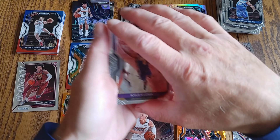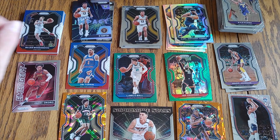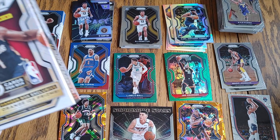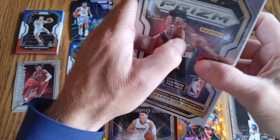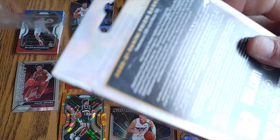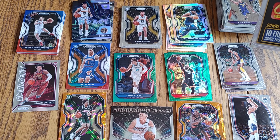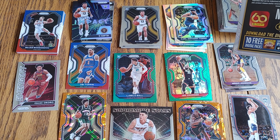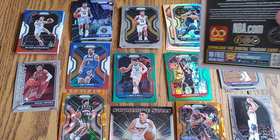That was one holy-smokes hanger for me. I don't know if this other one can even come close to it, but we'll give it a shot. If you do see something you like, I'm not sure what I'm going to put up from day to day, but if I do put stuff on my eBay account, it's MASCH2813.